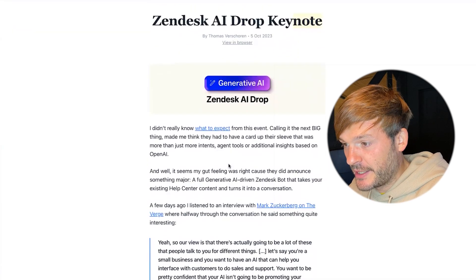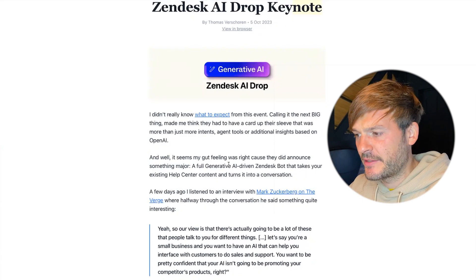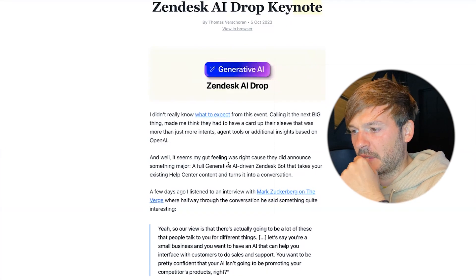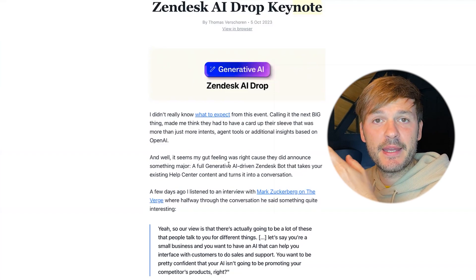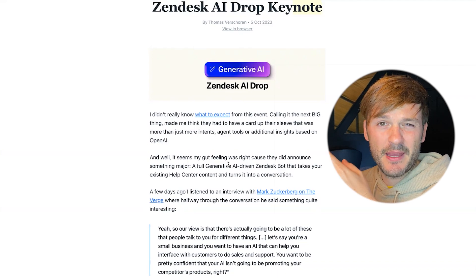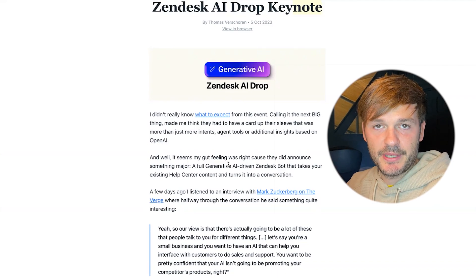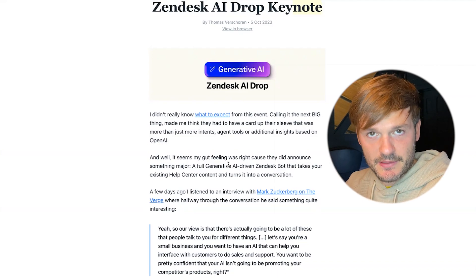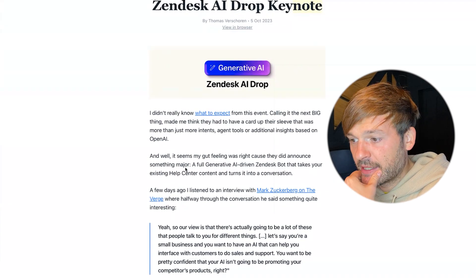So I'm going to start reading. I had no idea what to expect from this event — Zendesk talked about this next big thing as a follow-up from the AI discussion they had in April of this year. That discussion was around integrating OpenAI into the system to make Zendesk more efficient in terms of AI capability.